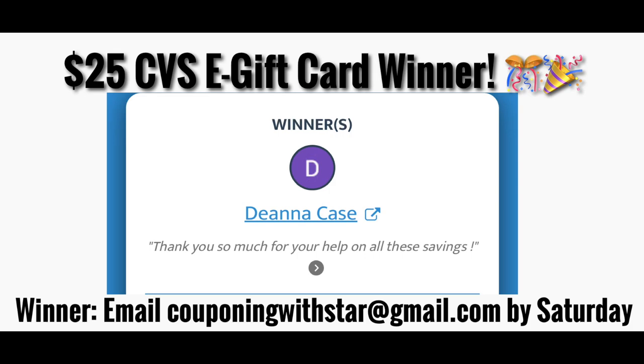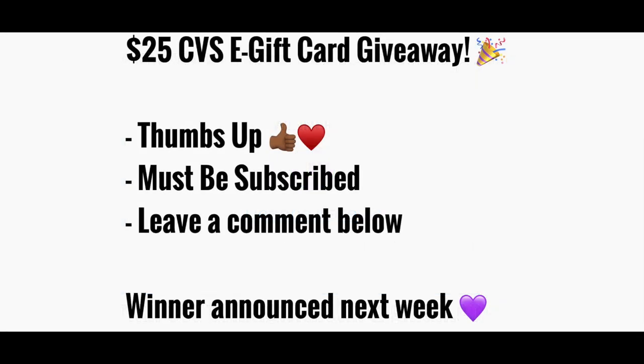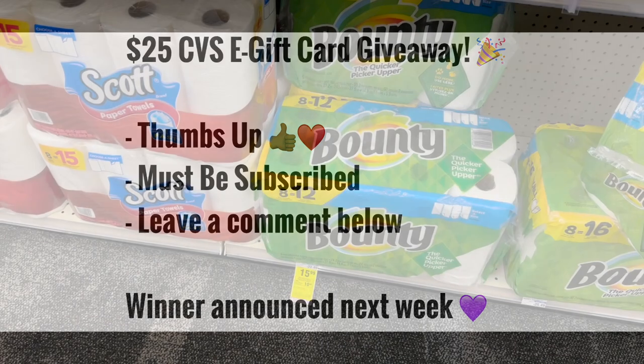I want to stop and announce the winner of this week's $25 CVS e-gift card giveaway. The winner is Deanna Case. Deanna, if you will send me an email at couponingwithstar at gmail.com by Saturday, I will get you verified and get your gift card over to you. We're going to give away another $25 CVS gift card — all you have to do to enter is thumbs up this video, be subscribed to the channel, and leave a comment down below.